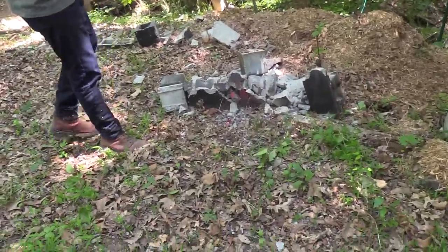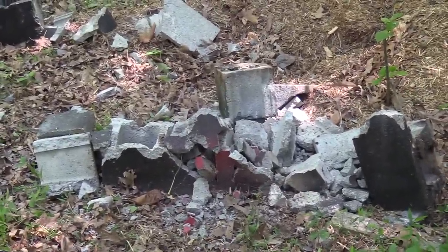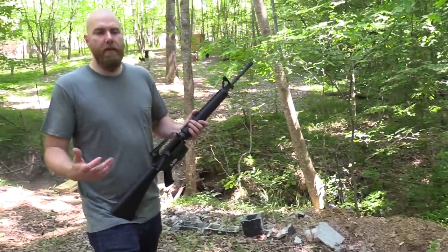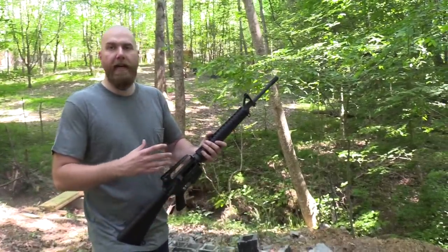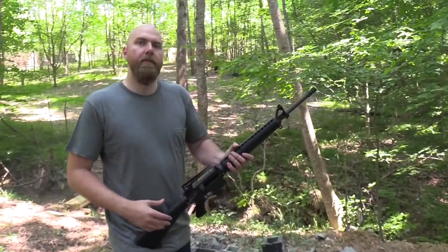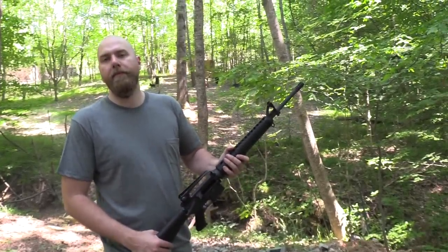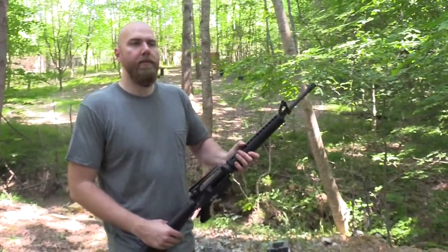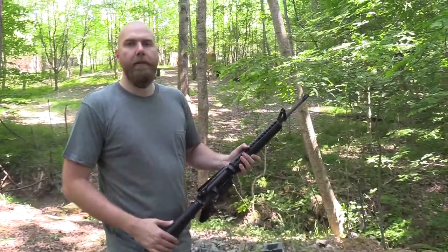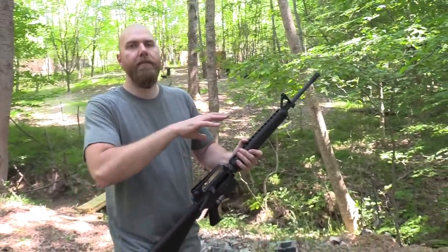You guys can kind of make your own conclusion from what you saw there. The controllability of full auto depends on multiple factors — depends on the caliber that you're firing, the gun, the weight of the gun, the rate of fire of the rifle or machine pistol, whatever it happens to be. Having a stock makes a difference. Like obviously if I had been firing a Mac 10 one-handed, that would have been a whole different story, or a belt fed or a mounted. So there's a lot of different factors.